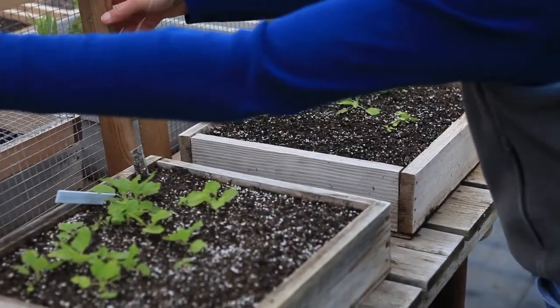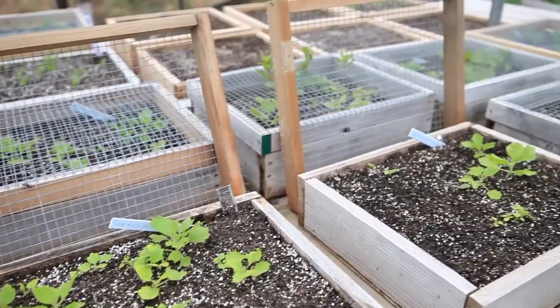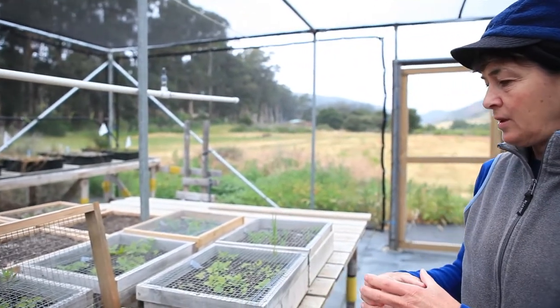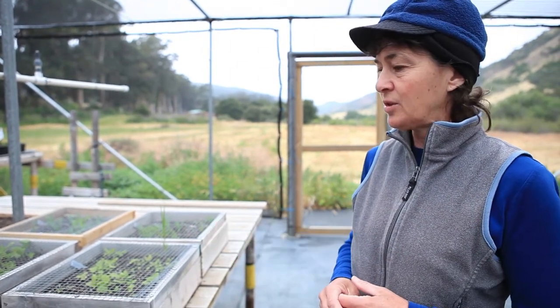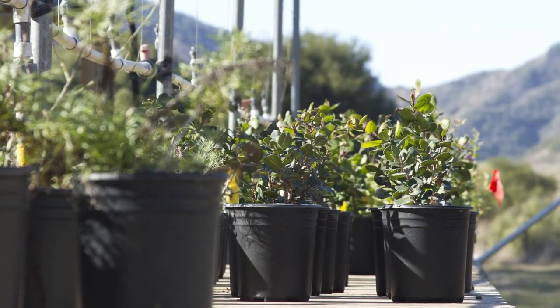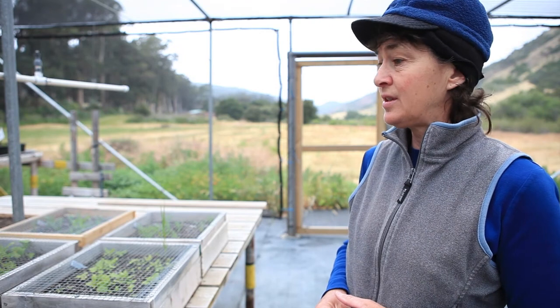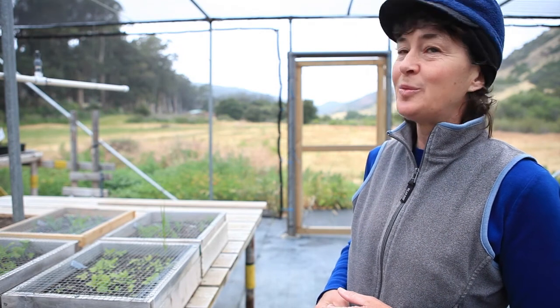What'll happen next with these plants is they'll be taken out of this media with a little knife and put into pots that are about two inches square, grown up until their roots fill that pot, and then they'll be put into larger pots that are about the size of a gallon milk jug, and they'll be there in those pots for several months. Then in the fall, when the rains start up here in this Mediterranean ecosystem, we'll plant them in the field.